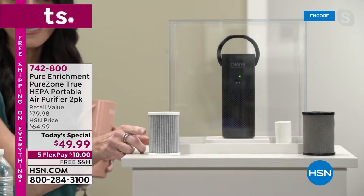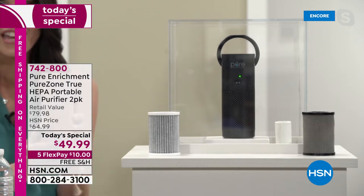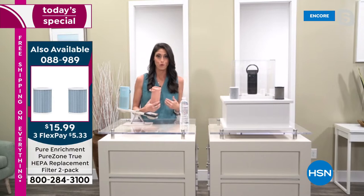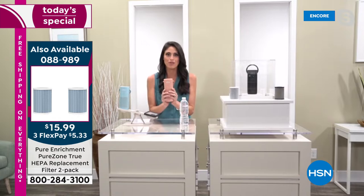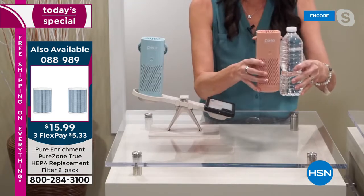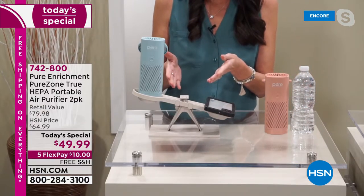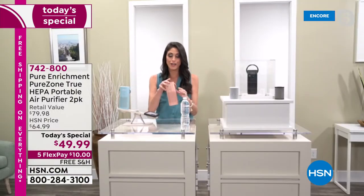Remember, this is what the filter originally looked like — white and nice. That is the difference. Do you want this to capture it on your behalf, or do you want your lungs to have to do the work? I don't want my lungs to do it, I don't want my kids' lungs to do it, I don't want my parents' lungs to do it. This thing can go with me anywhere. It is literally smaller than your standard water bottle, and it actually weighs less than my personal cell phone.